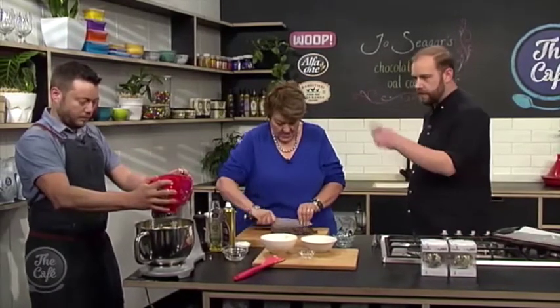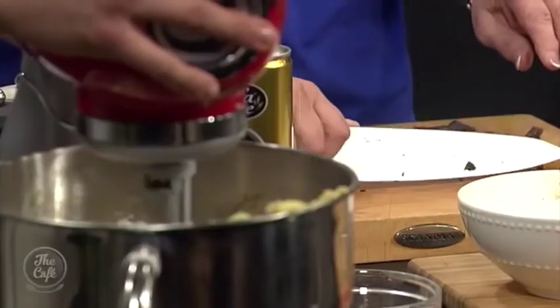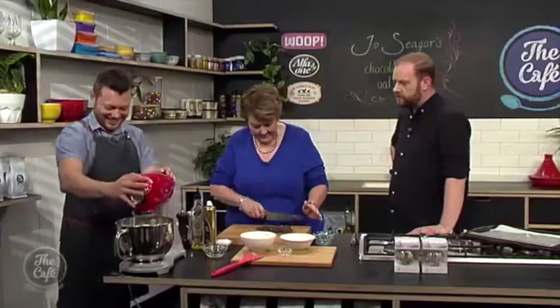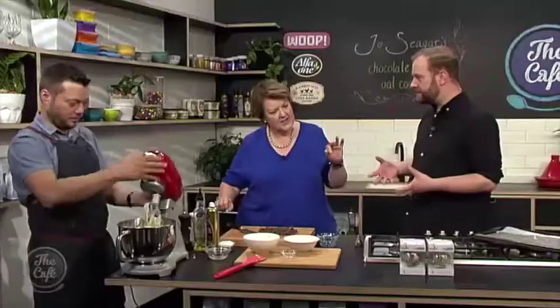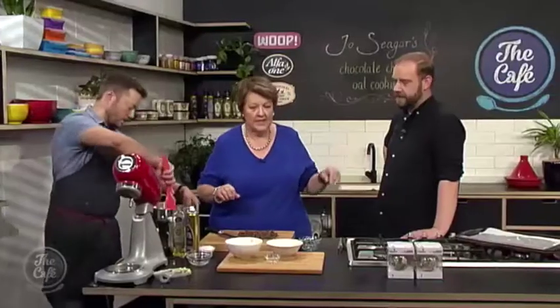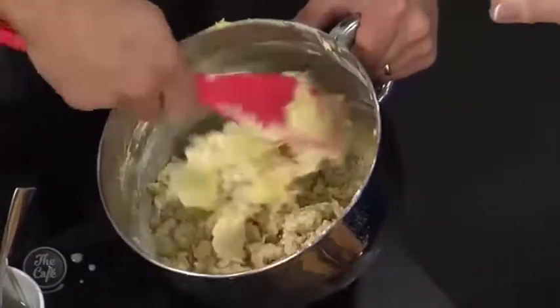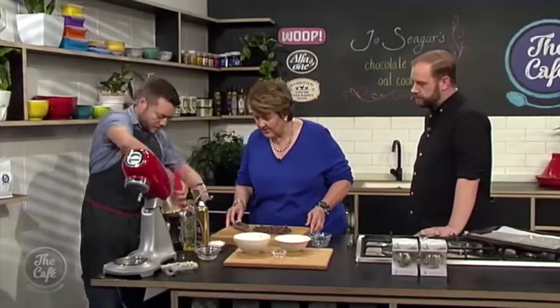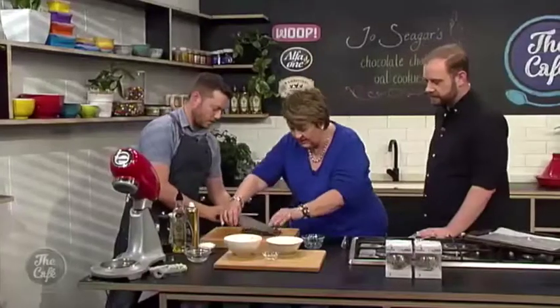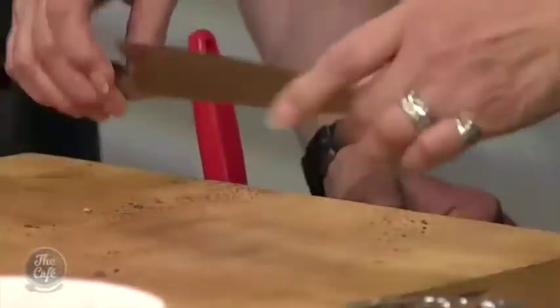Once the chocolate and oats are mixed in, the cookie dough is ready. For biscuits, a slightly lower temperature is better so they don't dry out, and accurate measuring matters. Jo's tip is to use a wet fork — not dipped in flour, just water — to squash the balls down a little and give them room to spread. If you use flour on the fork, you get lines across the biscuit and we don't want that.